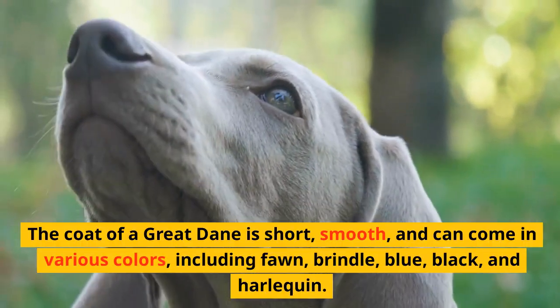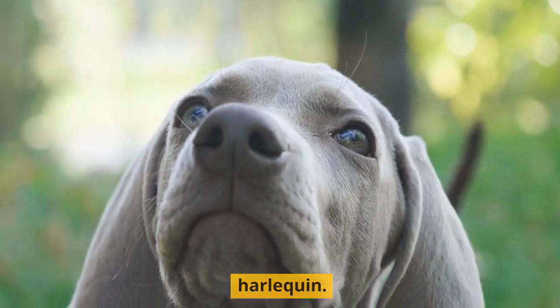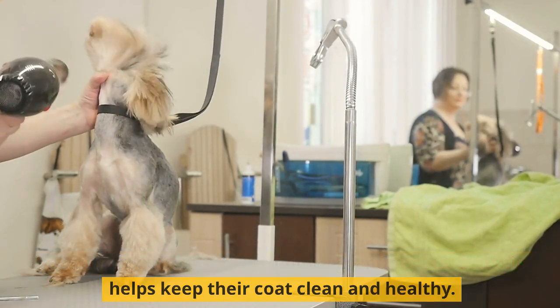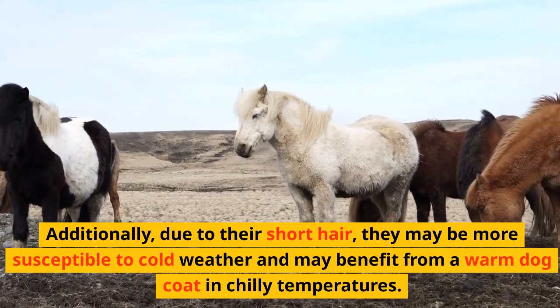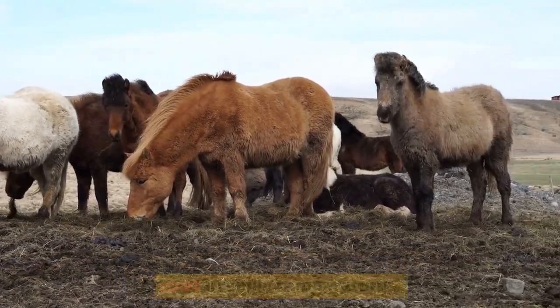The coat of a Great Dane is short, smooth, and can come in various colors, including fawn, brindle, blue-black, and harlequin. Grooming requirements are minimal, and regular brushing helps keep their coat clean and healthy. Additionally, due to their short hair, they may be more susceptible to cold weather and may benefit from a warm dog coat in chilly temperatures.